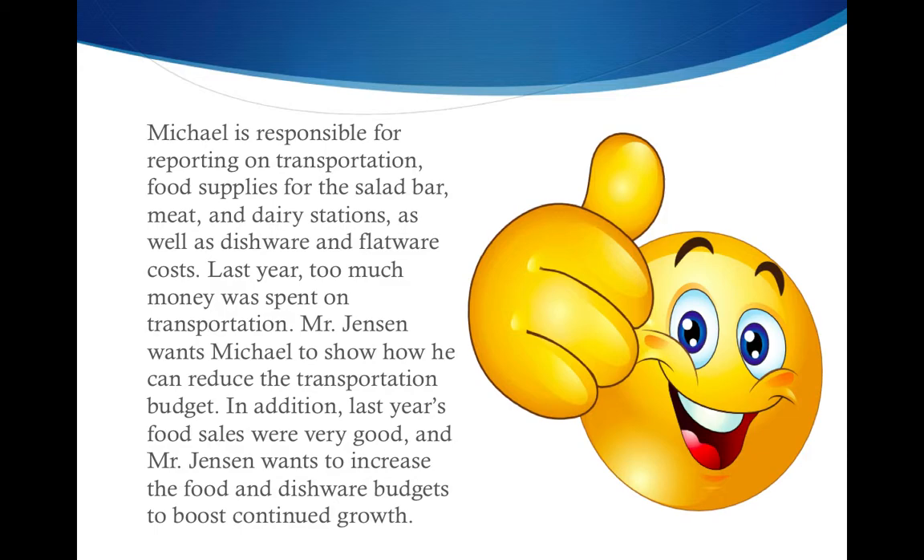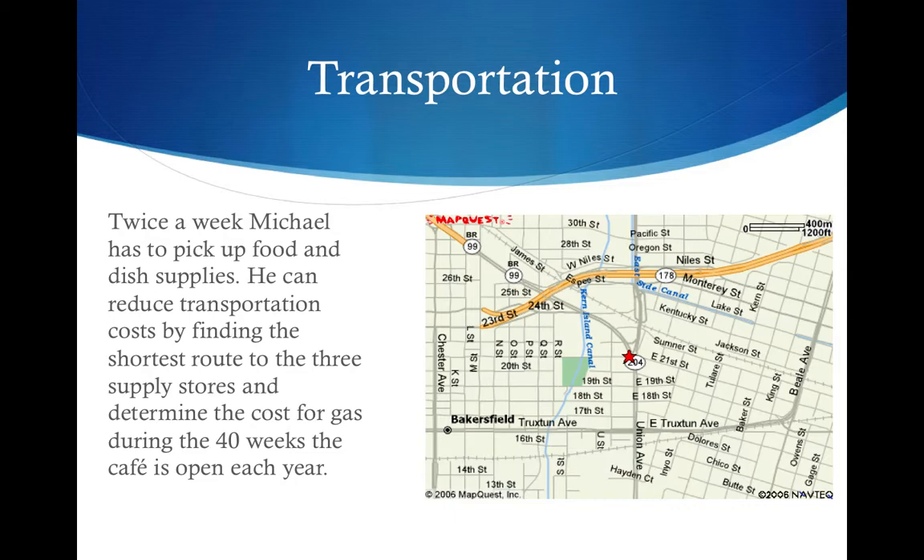In addition, last year's food sales were very good, and Mr. Jensen wants to increase the food and dishware budgets to boost continued growth.